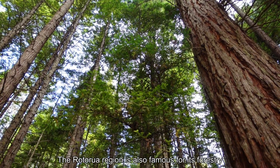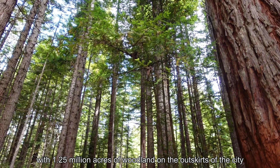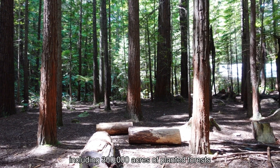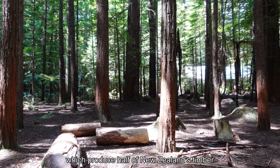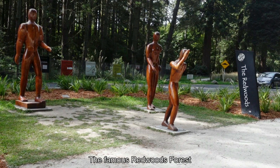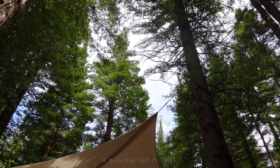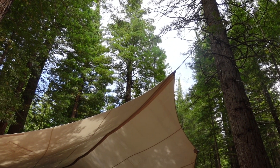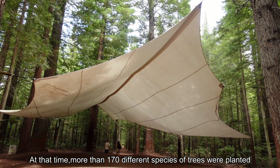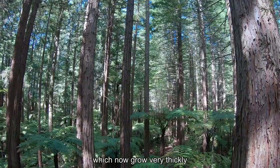The Rotorua region is also famous for its forestry, with 1.25 million acres of woodland on the outskirts of the city, including 300,000 acres of planted forests, which produce half of New Zealand's timber. The famous Redwoods Forest is located in the eastern suburbs of Rotorua. It was planted in 1901, at which time more than 170 different species of trees were planted. Only one third of them survived, mainly Redwood trees, which now grow very thickly.